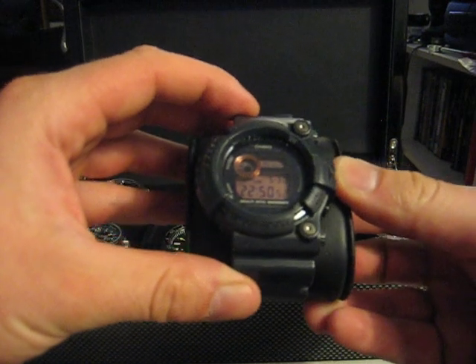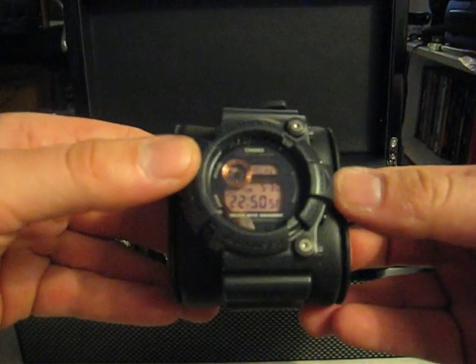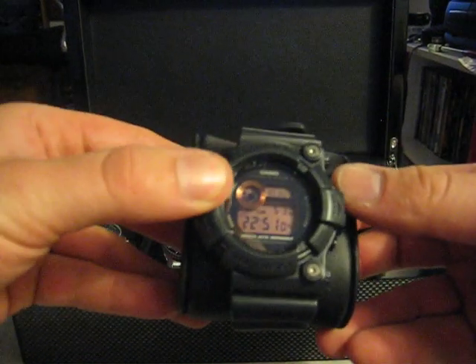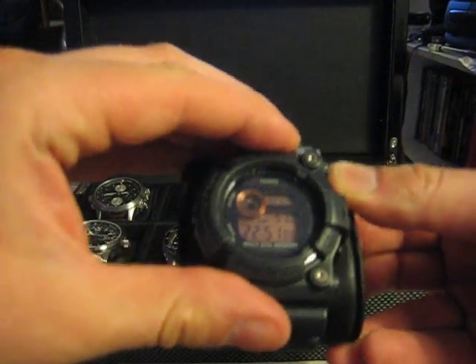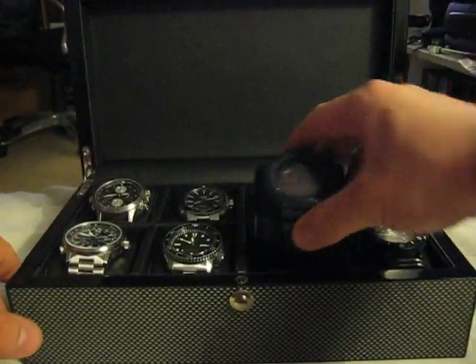This one is my Casio Frogman. Great little watch, love it. I've got a little Mudman too, but I just don't have it with me right now — it's probably in my locker at work. But yeah, Casios make great watches.